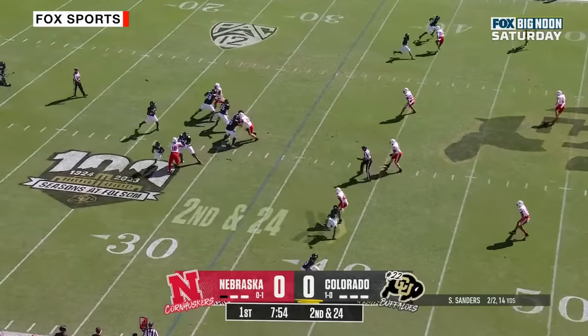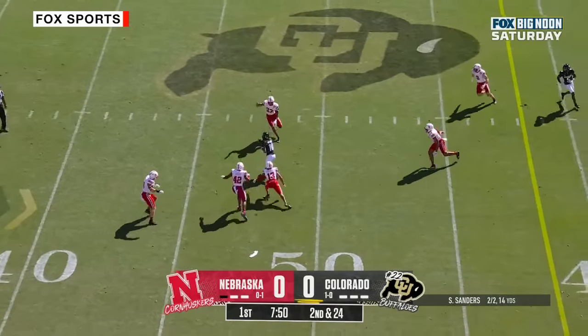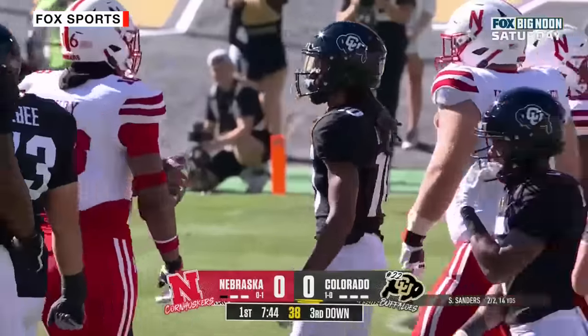How often can you get them the ball? Checking down to 24 — Sanders avoiding the rush, throws over the middle and it's caught. Xavier Weaver once again for Colorado.